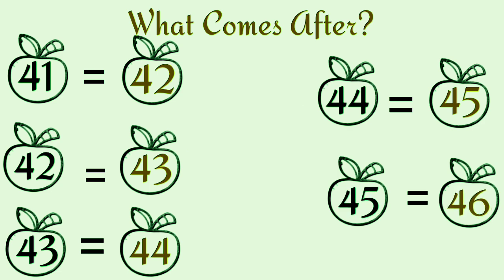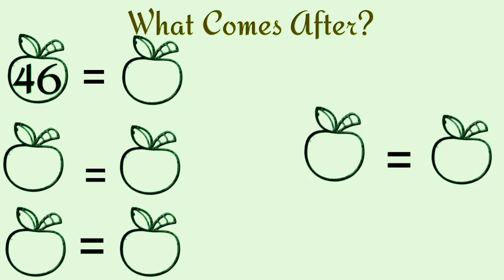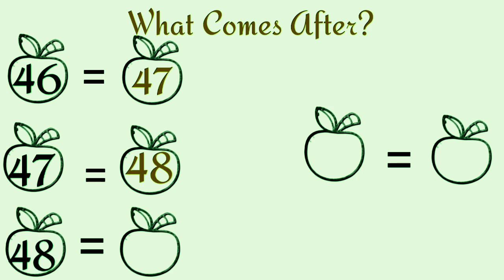What comes after forty-five? Forty-six. What comes after forty-six? Forty-seven. What comes after forty-seven? Forty-eight. What comes after forty-eight? Forty-nine. What comes after forty-nine? Fifty.